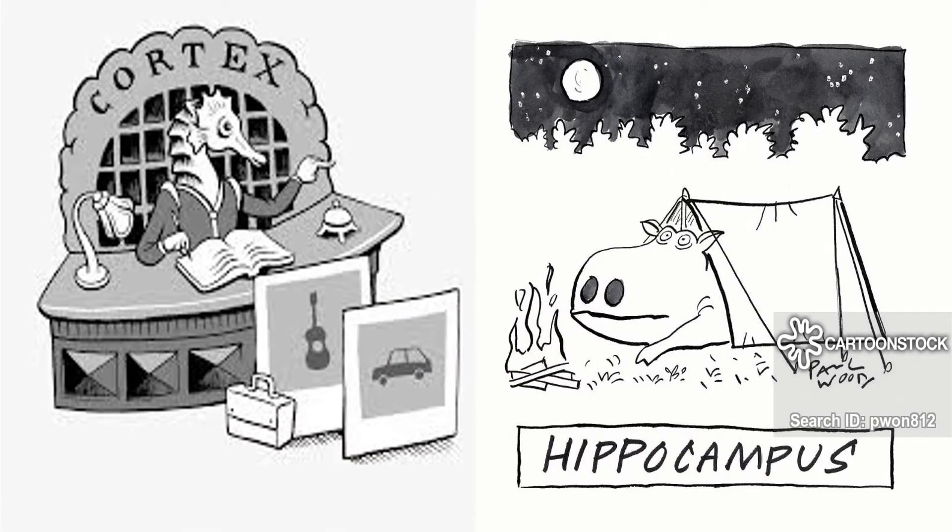Here are some cartoons about the hippocampus. On the left, the seahorse hippocampus looks more like a hotel clerk, but notice the cortex — the upper cerebral part of the brain that does the thinking — has a lot of connections with the hippocampus, which helps store memories there. On the right we have the joke 'hippocamping' — a hippopotamus gone camping. I like to say it's easier to remember hippocampus if we focus on the word campus, because a college campus is a place where we do learning and memory, helping us remember that the hippocampus is about learning and memory skills, not camping.